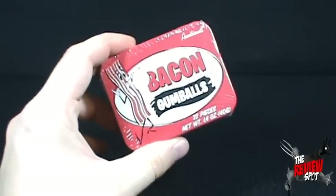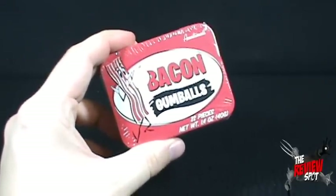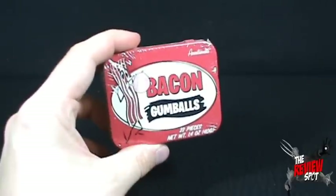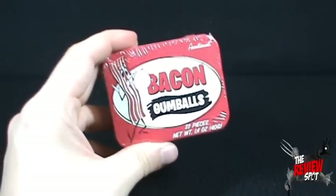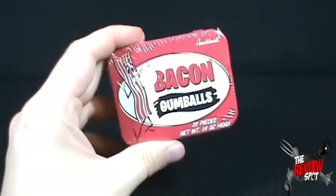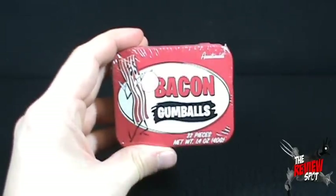On today's bacon spot we're gonna be having a look at the delicious bacon gumballs, courtesy of the good folks at www.baconfreak.com. For anything bacon, your one-stop spot is baconfreak.com. It has 22 pieces inside.